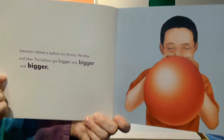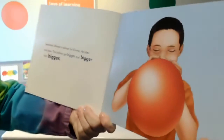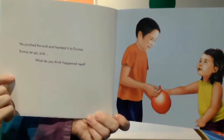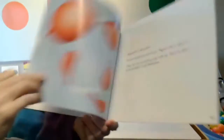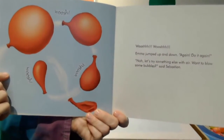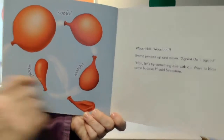Sebastian inflated the balloon for Emma. He blew and blew. The balloon got bigger and bigger and bigger. He pinched the end and handed it to Emma. Emma let go and — whoosh, whoosh, whoosh! Emma jumped up and down. Do it again! Nah, let's try something else with air. Want to blow some bubbles? said Sebastian.